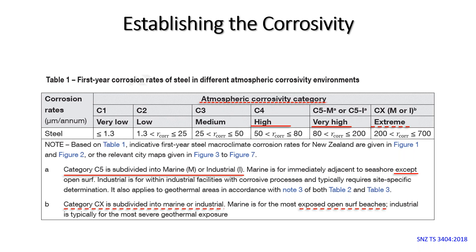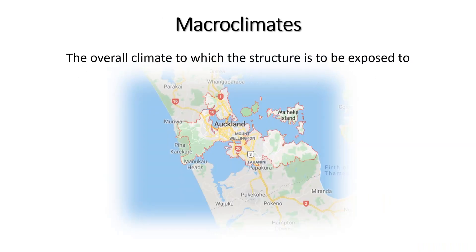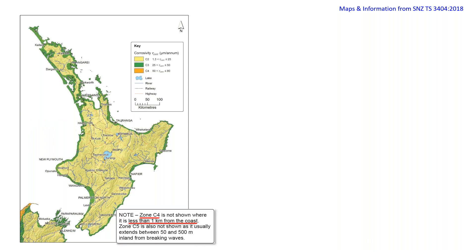The difference between C4 high and CX extreme can be 50 to 200 microns of metal lost per year — a significant range. A macro climate is the overall climate to which the structure is exposed. Using Auckland as an example, the latest NZ 3404 standard corrosivity map shows C4 conditions within 500 metres of the coast. Note the map does not include geothermal zones, which are quite harsh.